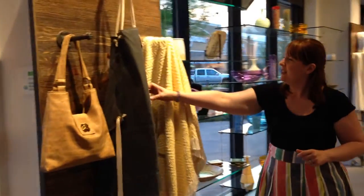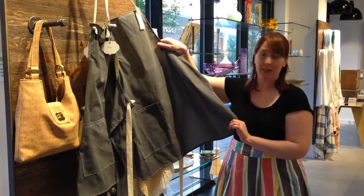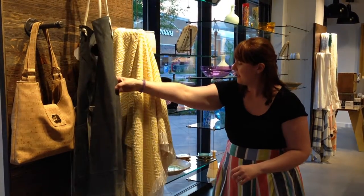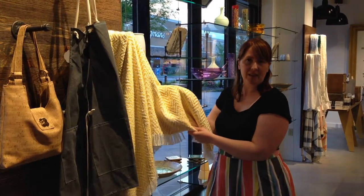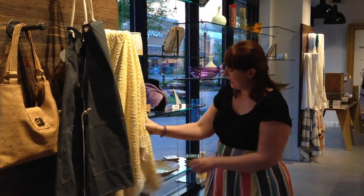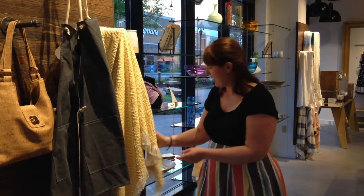We have a nice gardening apron from Farmhouse Pottery in Vermont, and then some blankets — we'll get to some more blankets on the other side as well. These blankets are from Textillery Weavers in Indiana, and they're great. They're made from Sunbrella fabric, so they can go inside or outside.